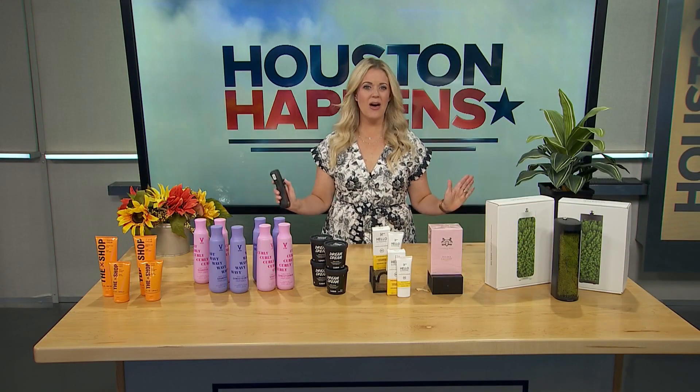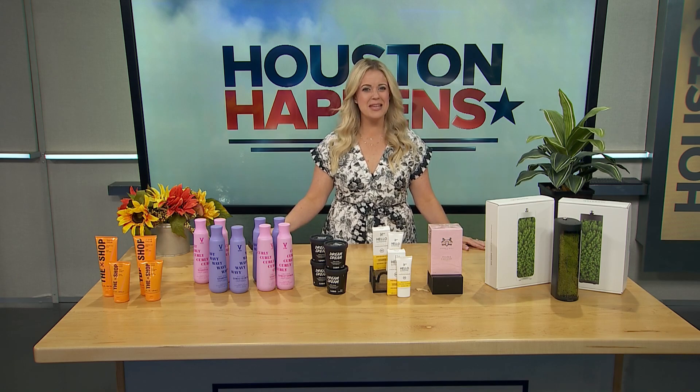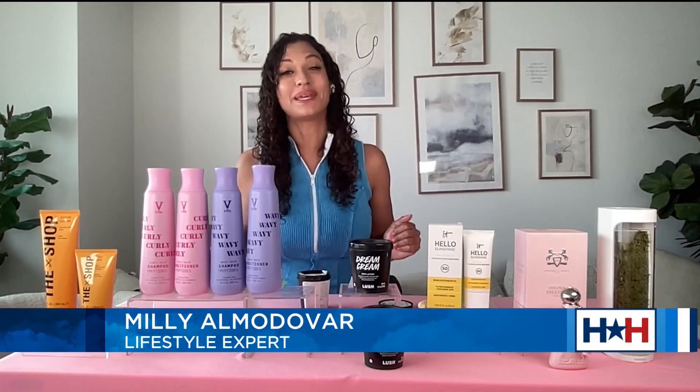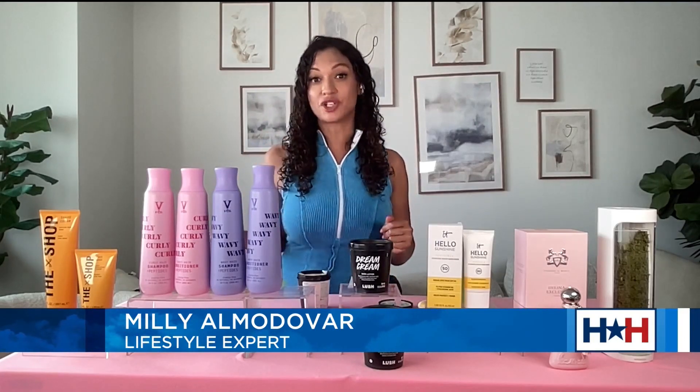Welcome back to Houston Happens. I am a sucker for products and just in time for the summer, Millie Almodovar is joining us with some of her must-have summer products. We've got to get into The Shop because this is a new skin care, hair care, beard care line brought to you by LeBron James.